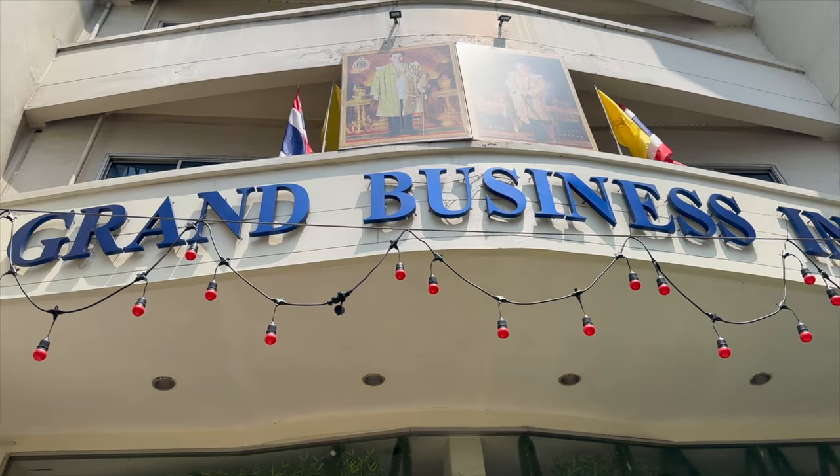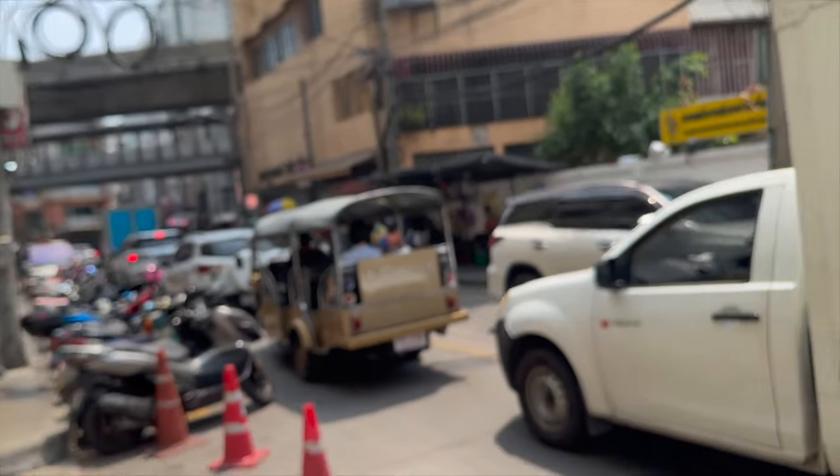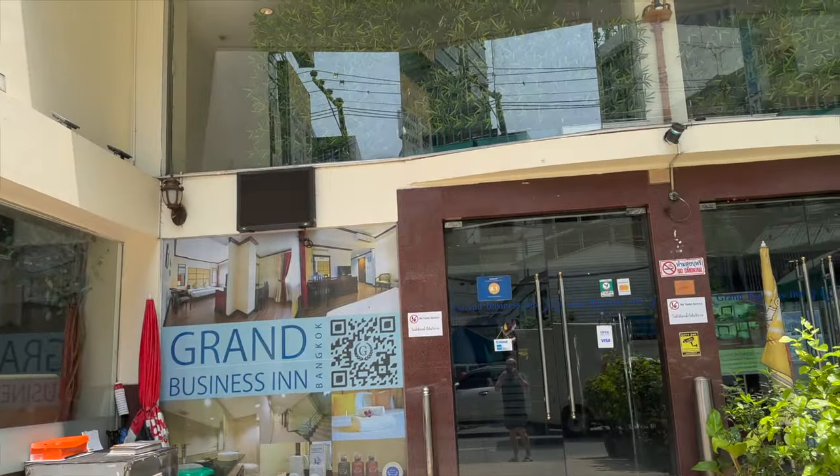Sukhumvit Soi 11, Bangkok. Nana Station is just there — this is Soi 11. Let's go check it out.